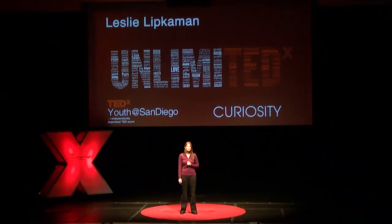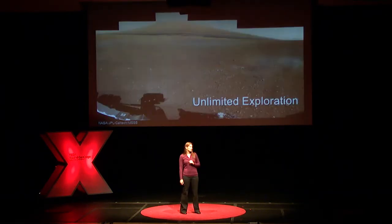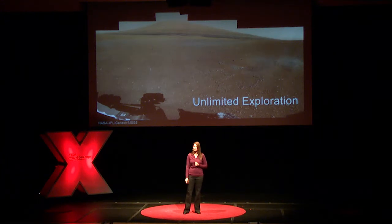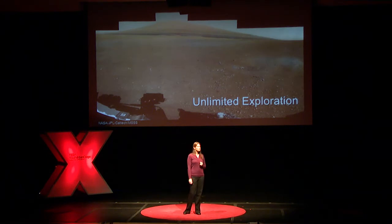Think back to the very end of that video. You saw Curiosity sitting on the surface, and what was around it was an artist's rendering of what the landing site might look like. This is what it actually looks like. This is an image taken by Mastcam — one of the four high-definition cameras on Curiosity that the company I work for, Malin Space Science Systems, built and operates.